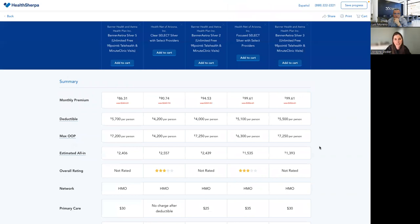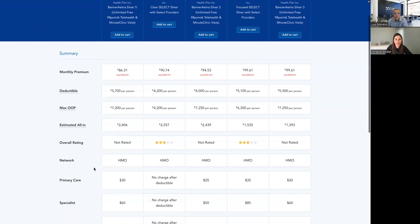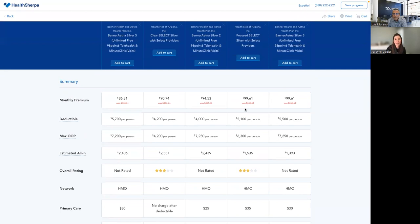One tip I'll share is our great plan comparison. You have the ability to compare up to five plans. We click compare and get a nice side-by-side view showing max out-of-pocket, estimated all-in, the type of network, prescription drug costs, emergency room visits, and all these resources right at your fingertips — you don't have to go to the carrier website. You can print this for your clients. If they're not ready to decide, it'll include the household information and your name, contact info, and NPN. If they go to healthcare.gov on their own, they now have your NPN so they can put it on the application and you get credit.